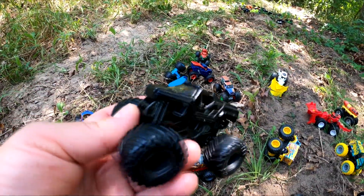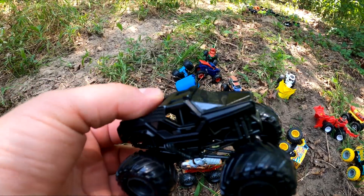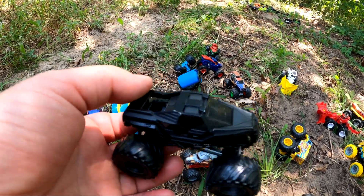What about this one back over here? It's Soldier of Fortune Black Ops. That's a really cool super stealthy monster truck.